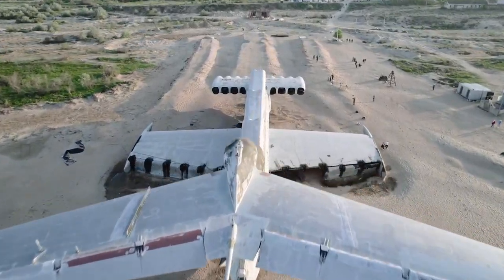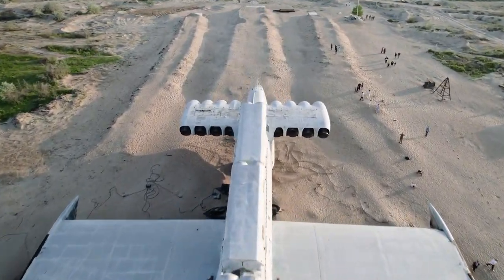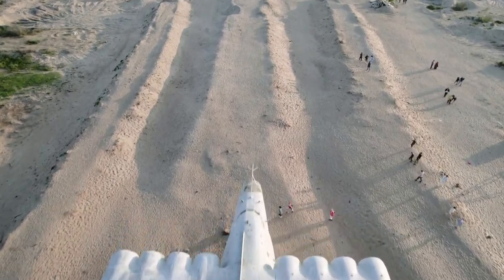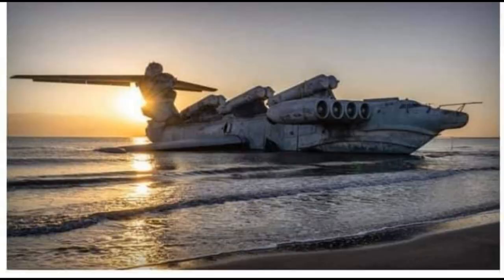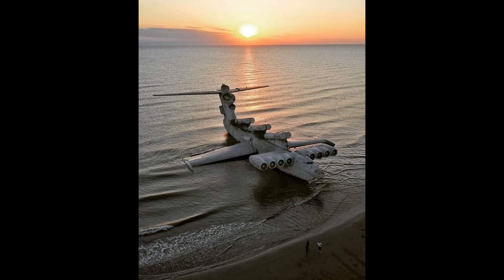This sea monster was the first of a type of ground-effect vehicle called an Ekranoplan. Russia named it K.M. Korabl Maket. It was an intermediate craft between aircraft and ship and could only travel a few feet above sea level. It was created in 1960 and was put into service from 1966. It was the world's largest airplane from 1966 to 1988.